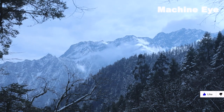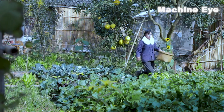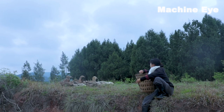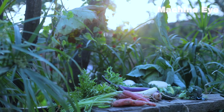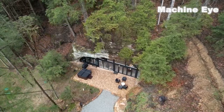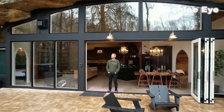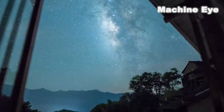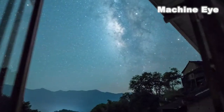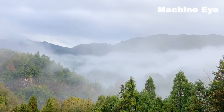In daily life, the owner of the cave adopts a self-sufficient lifestyle by growing various vegetables and fruits and raising poultry. He believes that this is a healthy way of living, where he can enjoy fresh food and maintain good health. Life in the cave is full of fun and surprises. Every morning, the owner can enjoy a beautiful day in the sunshine, and at night, he can admire the stunning starry sky. This is a way of life that cannot be experienced in the city and is truly refreshing.